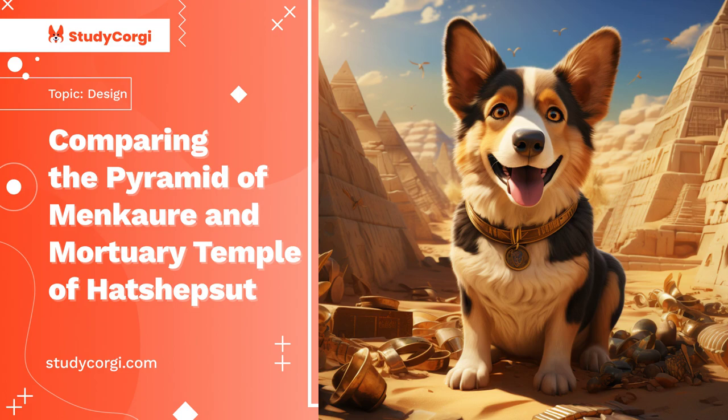The tomb of Hatshepsut was not located on the temple's territory. The temple complex included the causeway, the mortuary, and the valley temples, while her tomb was located in the Valley of the Kings. Since the ancient Egyptians believed that the soul continues to live after death, the temple served as a place for commemorating the queen, laying offerings, and worshipping the gods.